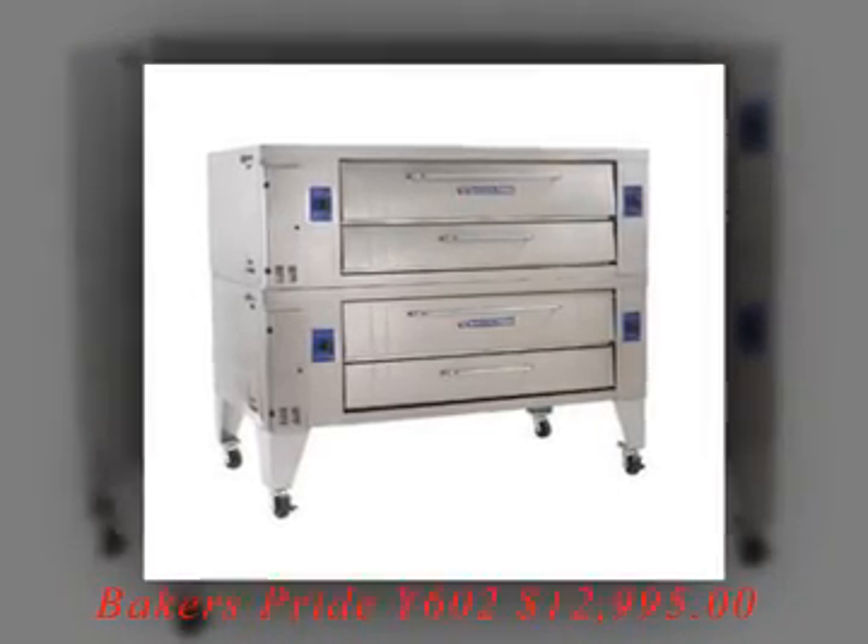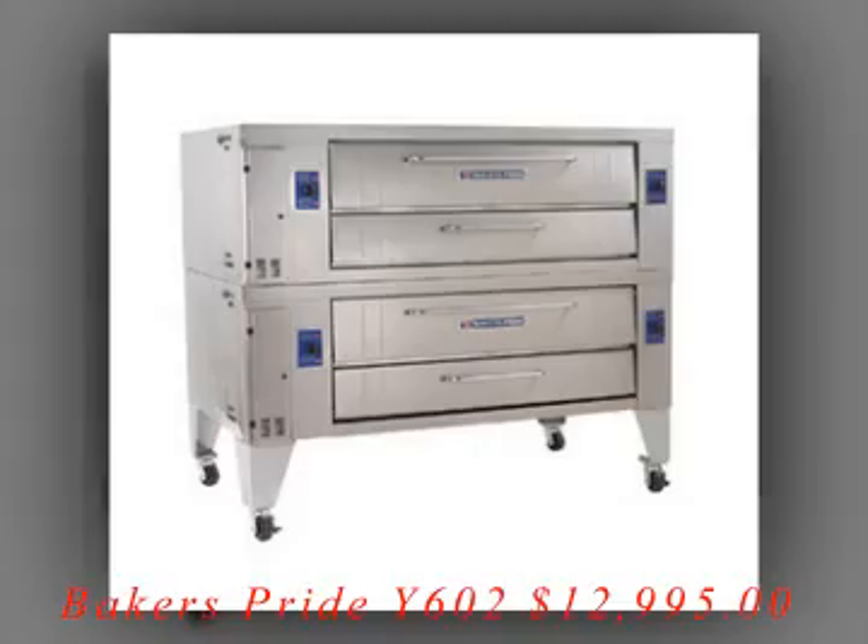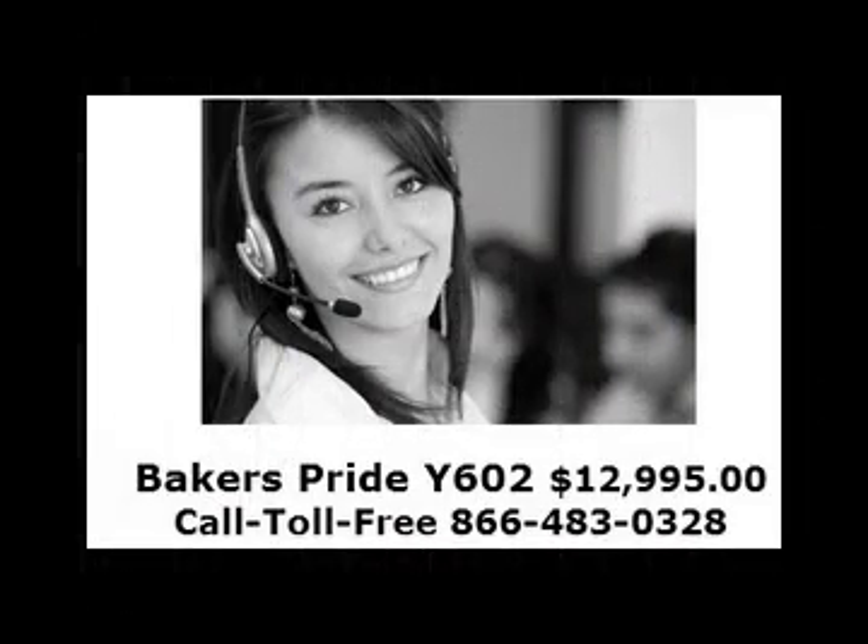Right now, we are offering a special low price on the Y602 model for only $12,995, and we offer same-day free shipping within the continental United States.